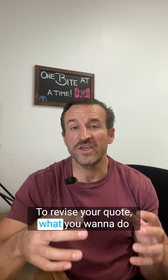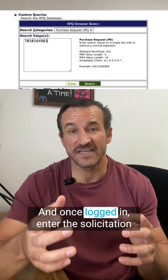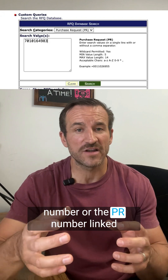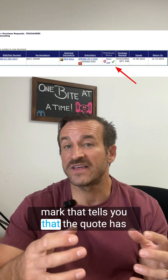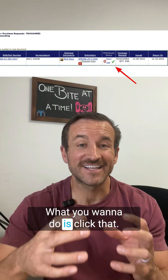To revise your quote, start by logging into the DIBBS website. Once logged in, enter the solicitation number or the PR number linked to your quote. That's going to bring up the RFQ. Next, you're going to find this green checkmark, which tells you that the quote has already been submitted. Click that.